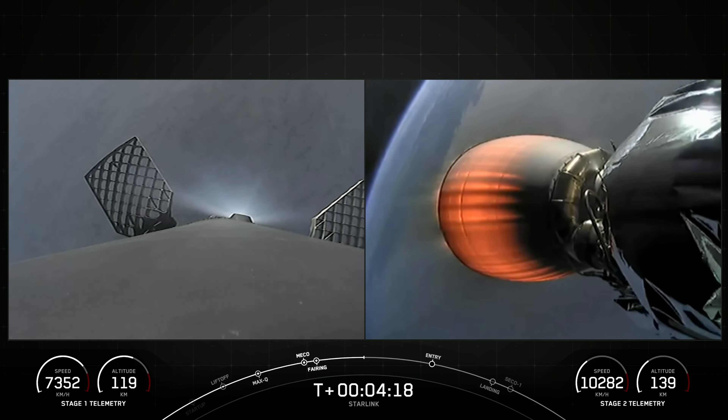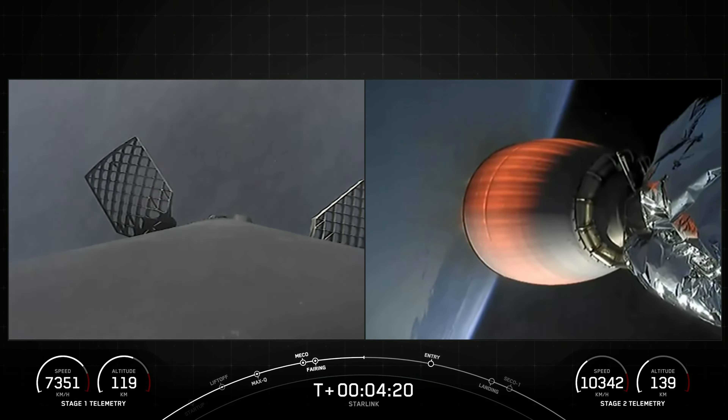On the right side of your screen, attached to the second stage, you can clearly see that MVac engine. It will be continuing its burn for the next several minutes to get our Starlink satellites into orbit.